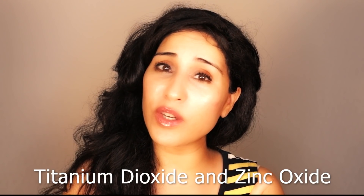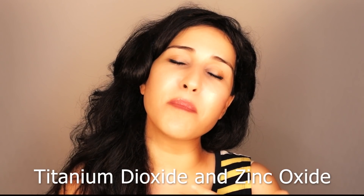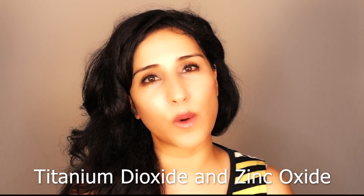Most of us are aware of the differences between a physical sunscreen and a chemical sunscreen. Chemical sunscreens absorb into the skin and then absorb UV rays, converting them into heat and releasing them from the body. Physical sunscreen, on the other hand, sits on top of the skin and reflects the sun's rays. The minerals titanium dioxide and zinc oxide are the main active ingredients in physical sunblocks.